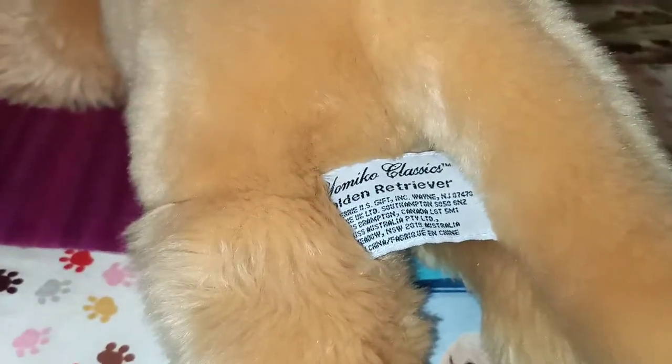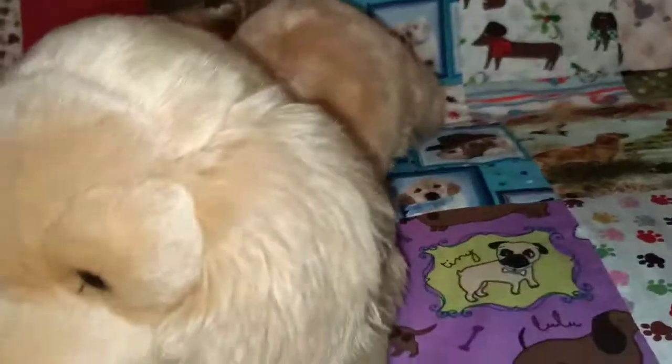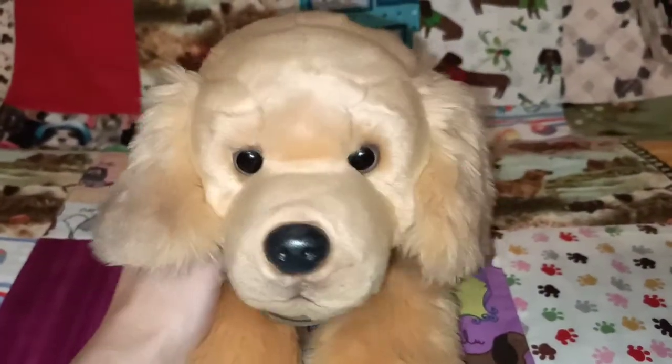She doesn't have a hang tag but she still has her tush tag and she's still in very lovely condition. I didn't write her name on the tag but her name is Honey, like a golden honey colour. So there's Honey — she's our Golden Retriever.